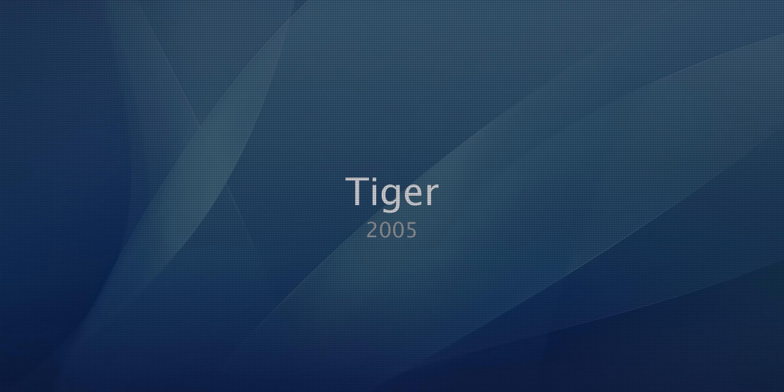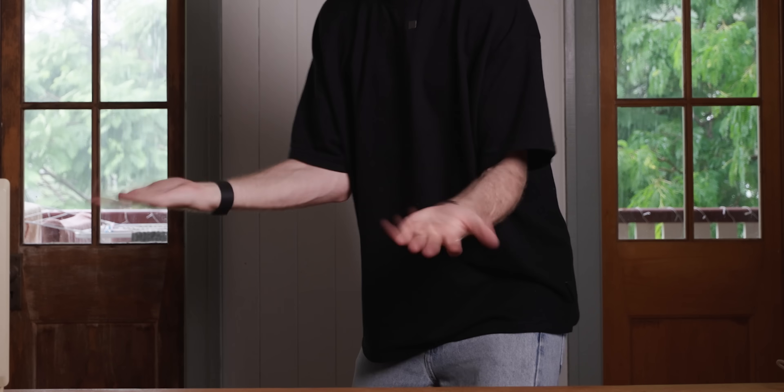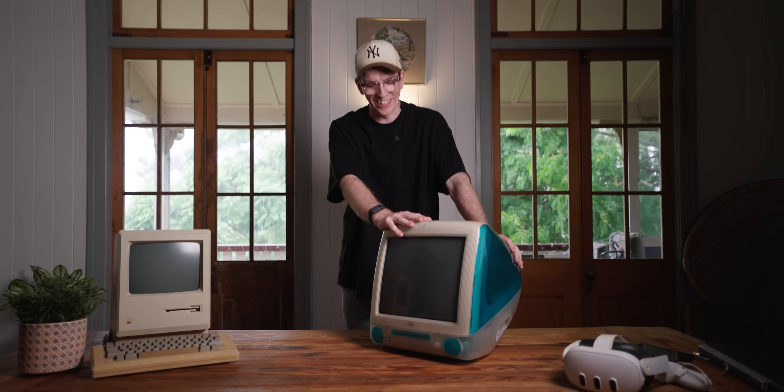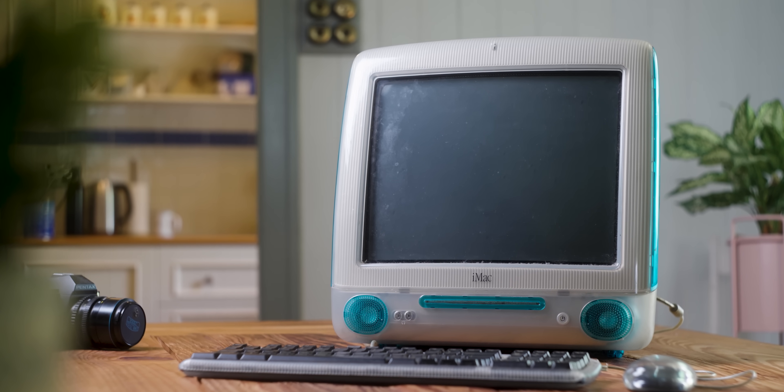Next up we have macOS Tiger 10.4. This operating system has such a special place in my heart for a lot of reasons. It was the operating system that I spent way too long trying to install on my vintage iMac G3 — all I wanted was Tiger so that I could make beats on GarageBand. And to show you how far we've come since Tiger, we're going to turn this bad boy on.